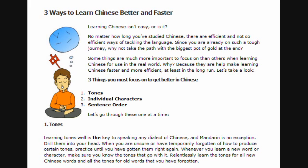Three ways to learn Chinese better and faster. Learning Chinese isn't easy, is it? No matter how long you've studied Chinese, there are efficient and not so efficient ways of tackling the language. Since you are already on such a tough journey, why not take the path with the biggest pot of gold at the end? Some things are much more important to focus on than others when learning Chinese for use in the real world, because they help make learning Chinese faster and more efficient, at least in the long run.